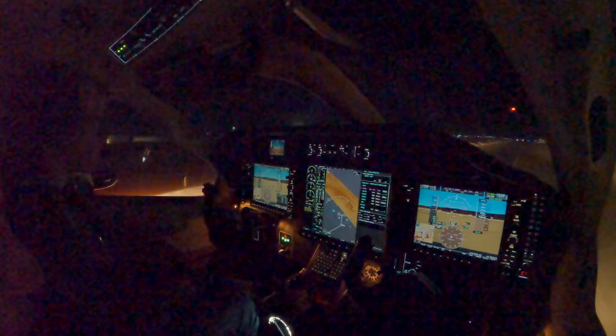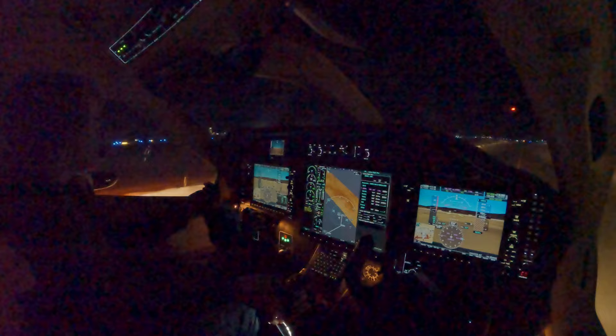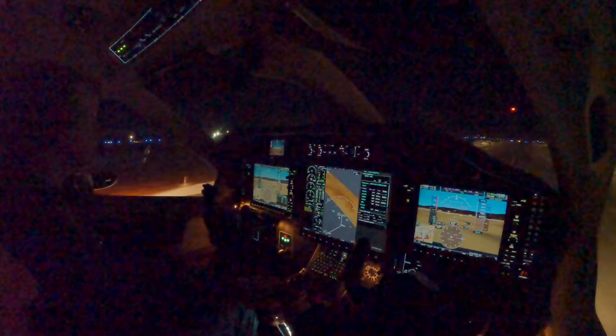Ground, TVM 91, Papa X-ray, foxtrot, ready to taxi. November 91, Papa X-ray, over to 12, taxi via Alpha, cross 2-1. 12, Alpha, cross 2-1, one Papa X-ray. Okay, here's Alpha, we're going to 12, we're going to cross 2-1. We can throw some strobes on, crossing 2-1.